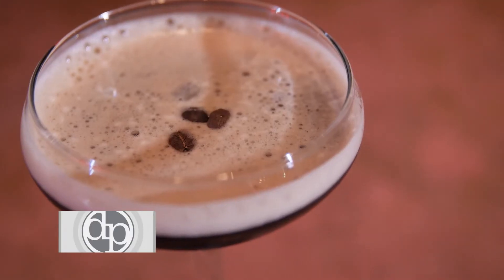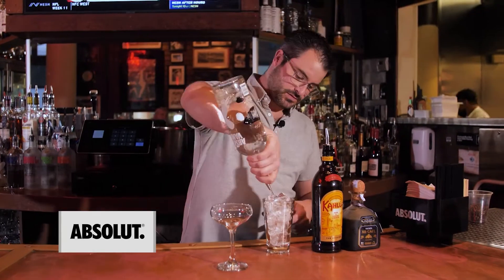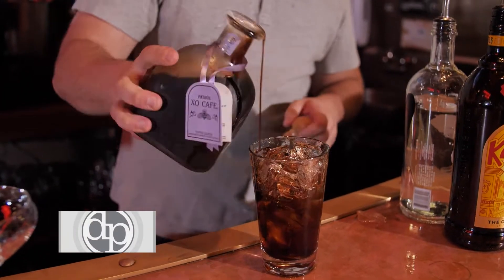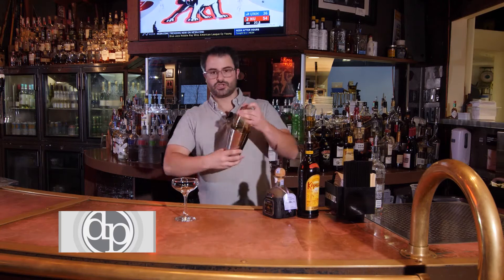Hi, I'm Dana from West End Johnny's and I'm going to show you how to make the perfect espresso martini. Start off with some Absolute Vanilla, a little bit of Kahlua, a splash of the Patron XO Cafe, a splash of coffee, and then we're going to vigorously shake.